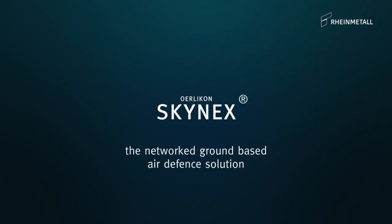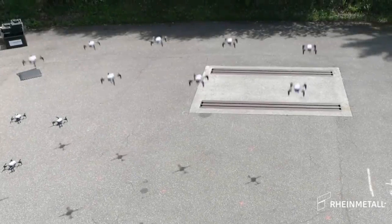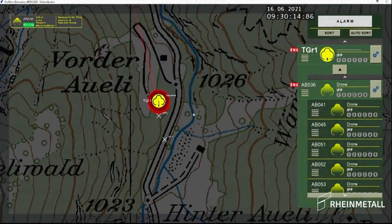Austria isn't the only one eyeing the SkyRanger 30. Germany, Denmark, and Hungary are all expected to follow Austria's lead, making the SkyRanger 30 a potential standard-bearer in European defense technology.